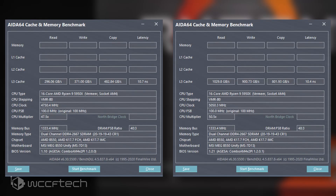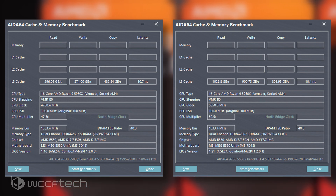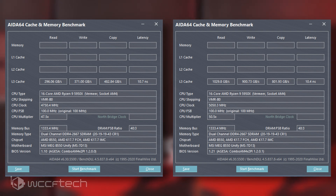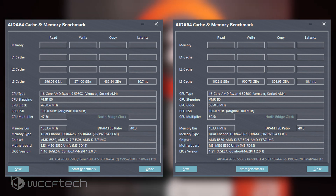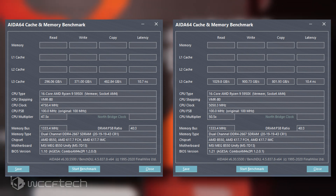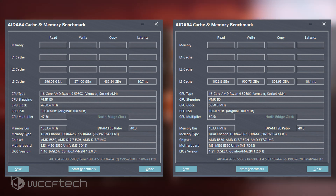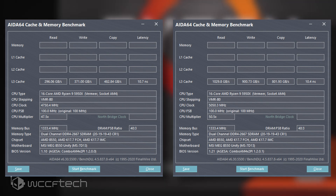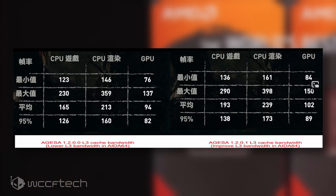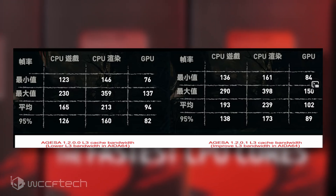The AGESA 1.2.1 BIOS firmware addresses the L3 cache performance issue users were facing when updating to the 1.2.0 BIOS firmware. A test setup with the AMD Ryzen 9 5950X CPU and an MSI MEG B550 Unity motherboard was used, and a comparison was done with both the 1.2.0 and the latest 1.2.1 firmware. In addition to fixing the L3 cache performance, the firmware also improves gaming performance — a benchmark in Shadow of the Tomb Raider showed the 1.2.1 BIOS boosting performance up to 17% on CPU average.